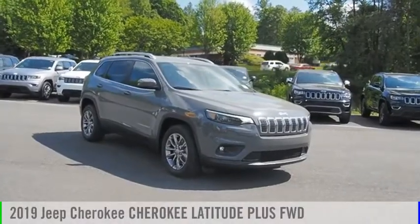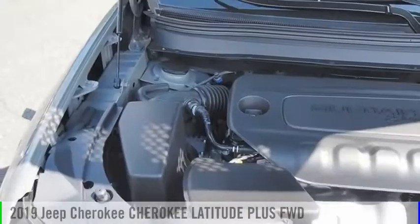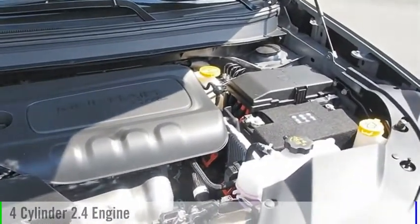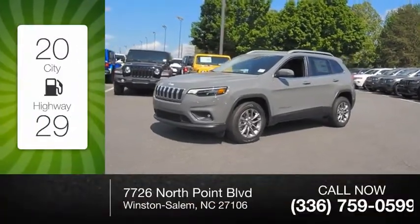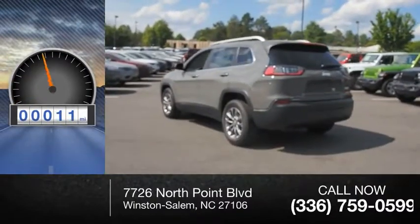Looking for the right vehicle? Check out the 2019 Cherokee. This vehicle is powered by a front-wheel drive, four-cylinder, 2.4 liter engine. Great fuel efficiency saves you money by requiring fewer trips to the gas station. This vehicle has less than 100 miles.